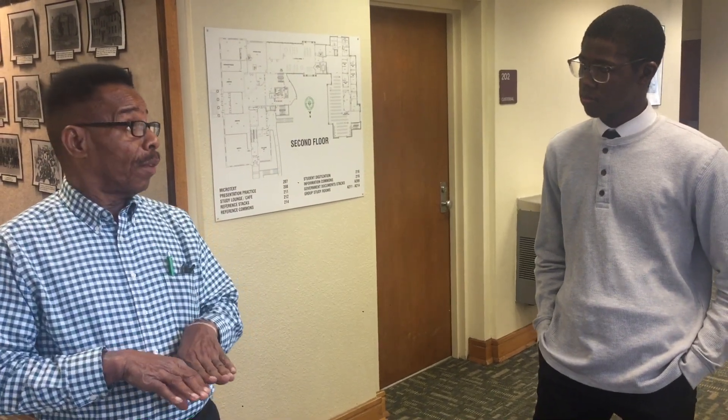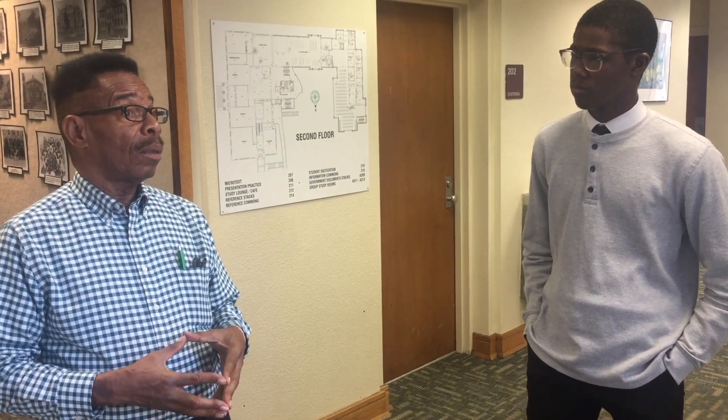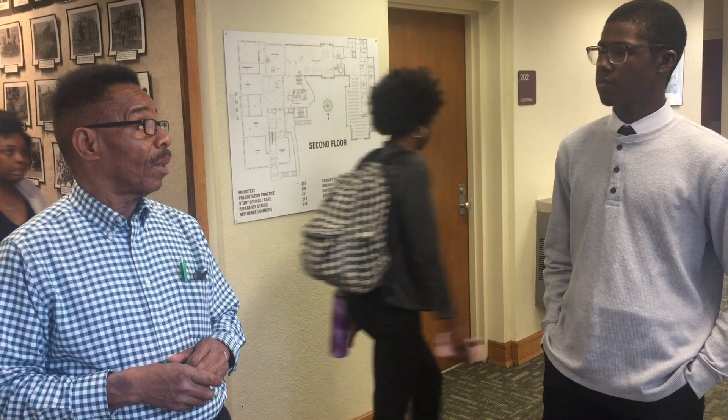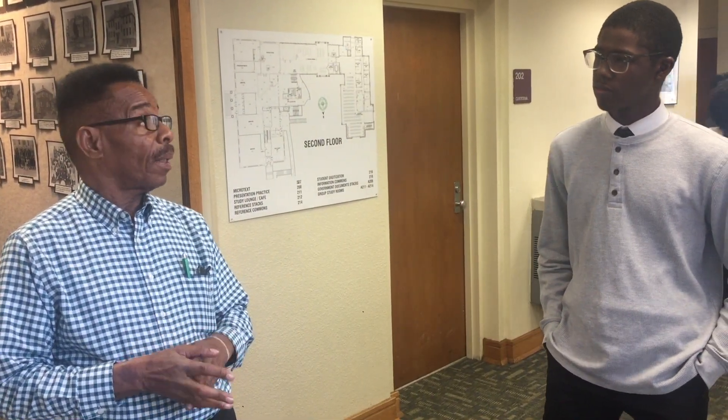The third floor is our quiet, individual study-only floor. We have done that basically because of student requests to have a portion of the library where it's quiet, almost like an old-fashioned library. And we've accommodated them.